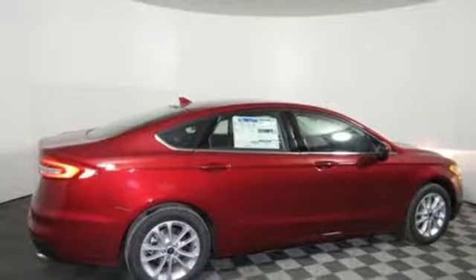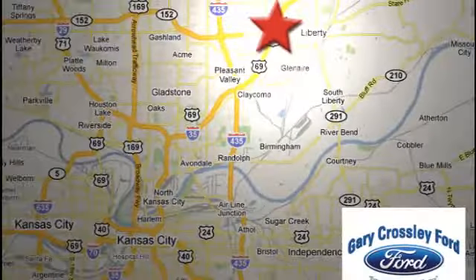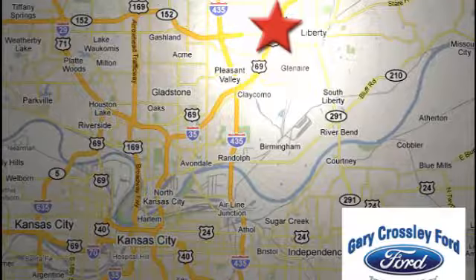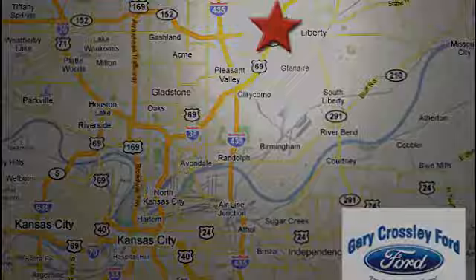Hurry in today for a test drive. Discover the Crossley difference today. 8050 North Church Road in Kansas City, in the Liberty area at I-35 and 152, just 10 minutes from downtown.